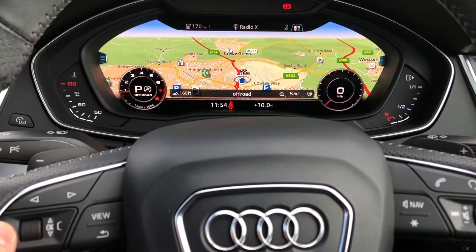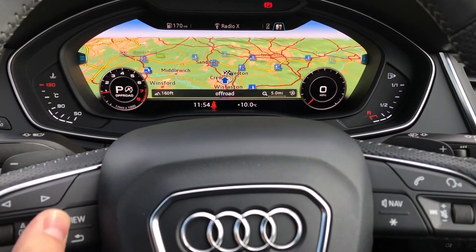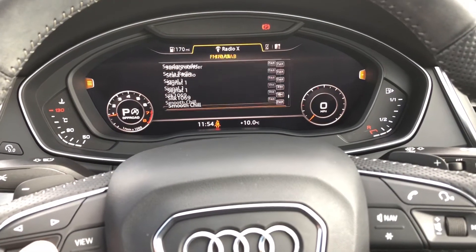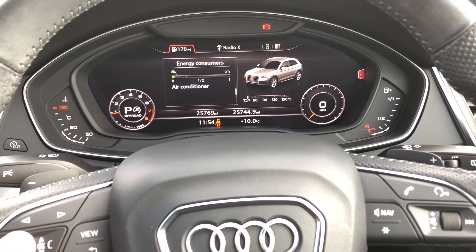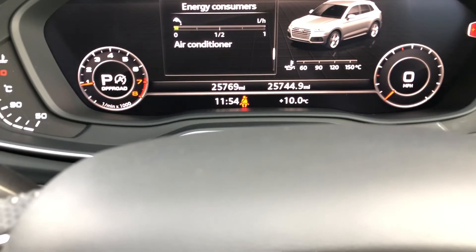The Audi virtual cockpit is controlled with the steering wheel. From here you can view your satellite navigation and change your view to your desired preference. You can control your phone and radio stations from here as well, making it even easier to use whilst driving, and view important information about the vehicle such as your range and consumption.